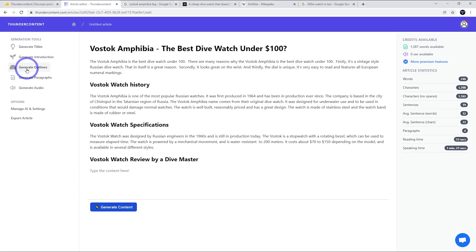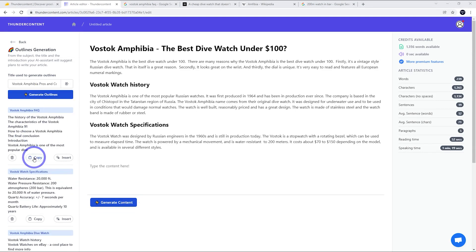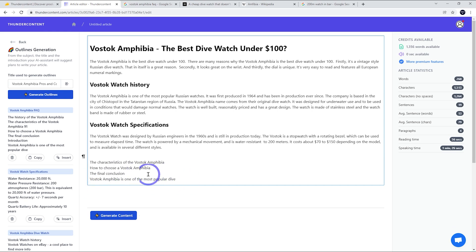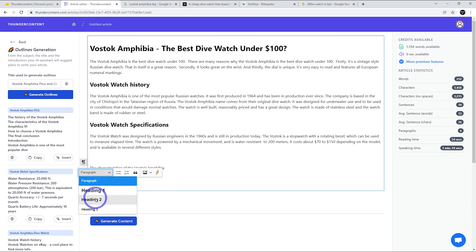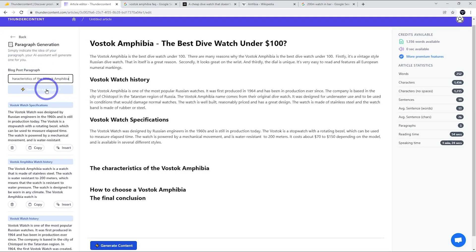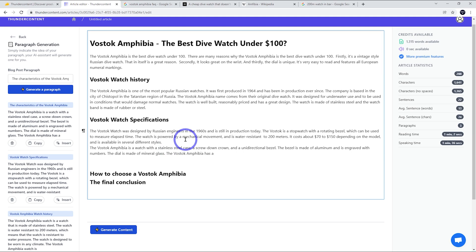We're going to need a few more headings, so let's get some more outlines using 'Vostok Amphibia FAQ.' These look like they could be useful — let's copy some in. I've already done history, but 'characteristics' might be interesting, along with 'how to choose' and 'final conclusion.' Let's just use those three and make them H2s. For the characteristics of the Vostok Amphibia, let's generate a paragraph and see what we get. This is okay — we can use this but will need to fact-check it. The characteristics and specifications are pretty similar concepts, so we might just continue on with our specifications paragraph.